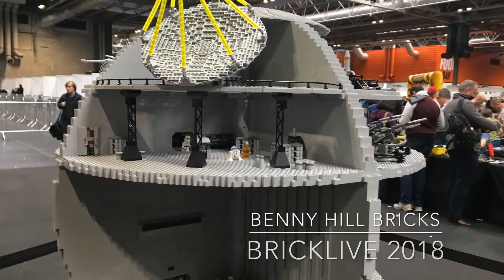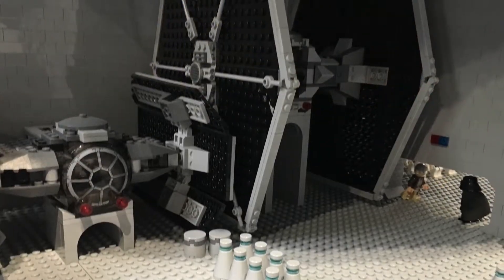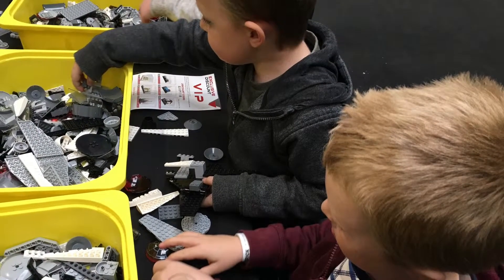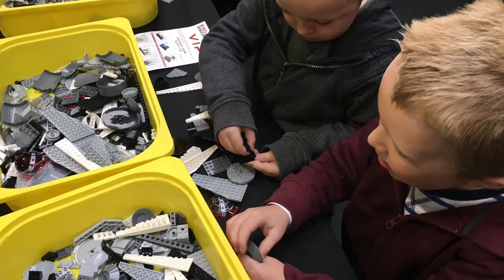Hey LEGO fans, it's me Benny Hill Bricks with a Brick Live 2018 video. This is a show I went to with my brother and my nephews. It's been going quite a few years now and they love it, I love it, my brother loves it — we all love it. It's just a brilliant show to go to.